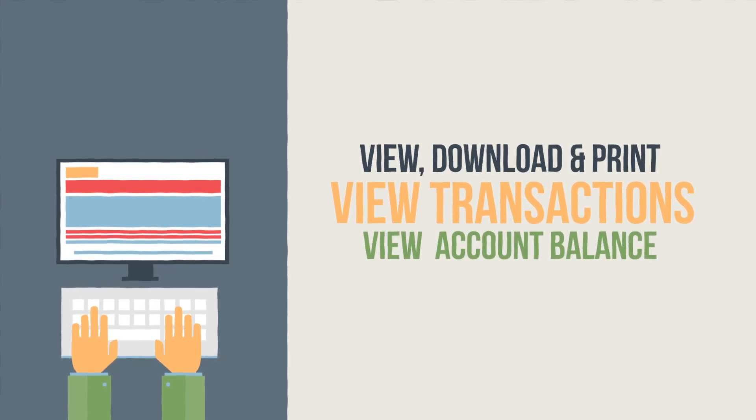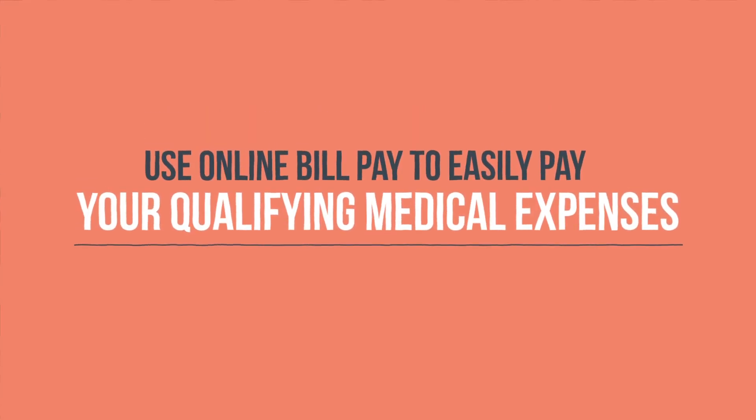You can also view transactions and view your account balances online. And while you're there, you can use online bill pay to easily pay those qualifying medical expenses.